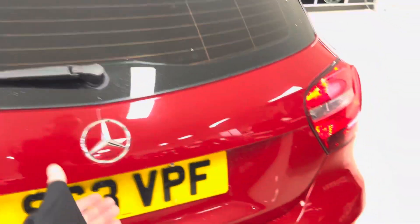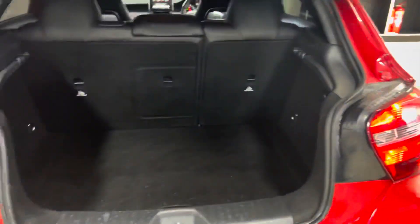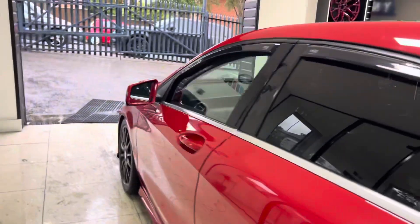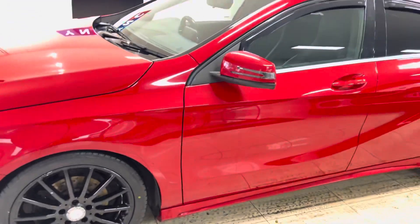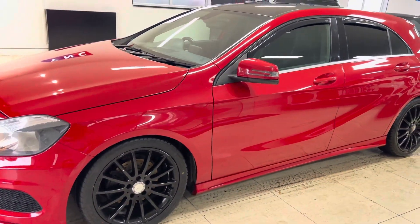It's got a good-sized boot as you can see, making it a practical, good all-rounder of a hatchback. Moving onto the passenger side, again everything's looking nice and neat and tidy.